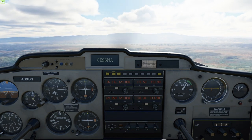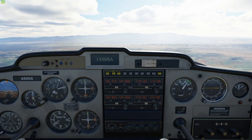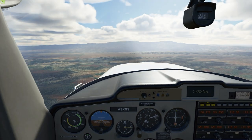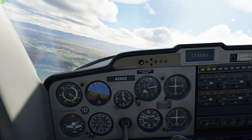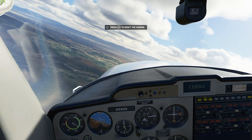Now that we know how to cruise, climb, and descend, let's talk about the turn attitude. Gently pull the yoke left or right to start rolling the plane. If you take a look outside you can see how our attitude has changed, but you can also check your instruments for the details.